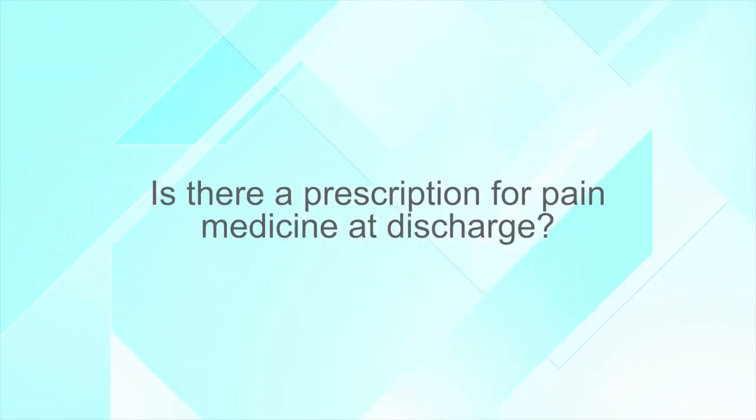Is there a prescription for pain medicine at discharge? Typically your surgeon will provide a prescription for pain medication. Most men are on prescription pain medication no more than a day or two, and then can move on to some Tylenol products. That will be provided to patients upon discharge and your surgeon will go over that with you.